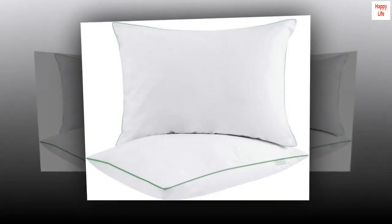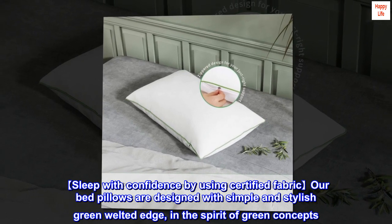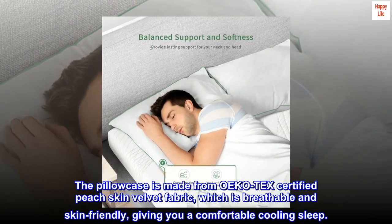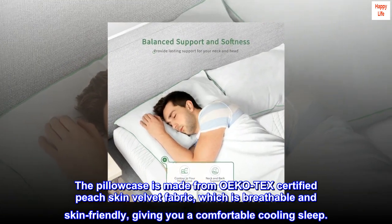Sleep with confidence by using certified fabric. Our bed pillows are designed with a simple and stylish green welted edge, in the spirit of green concepts. The pillowcase is made from OEKO-TEX certified peach skin velvet fabric, which is breathable and skin-friendly, giving you a comfortable cooling sleep.